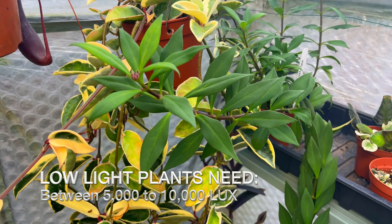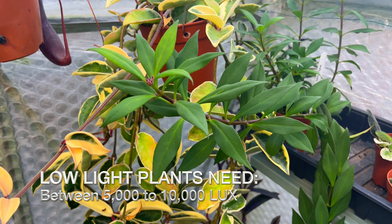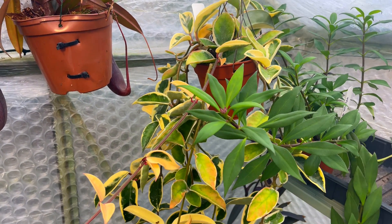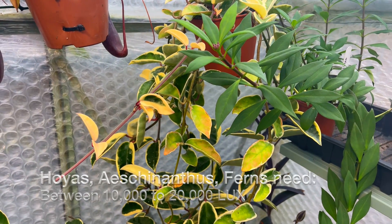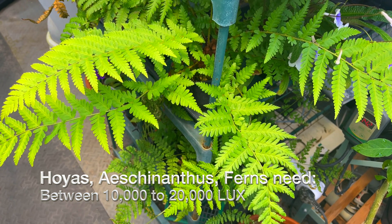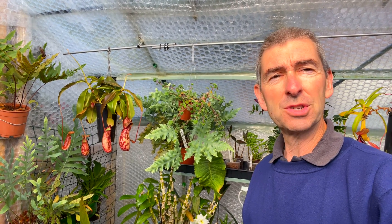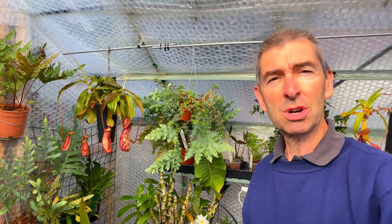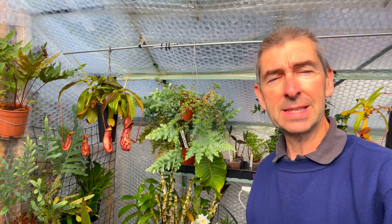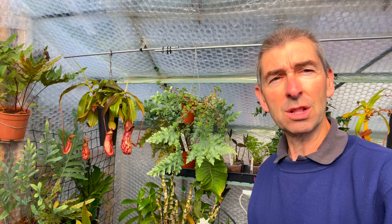Over here you haven't seen this for a long time — this is my Aeschynanthus, which is actually a low-light plant needing only 5,000 to 10,000 lux. It happens to be next to the Hoya, which I believe is also a low-light plant needing 5,000 to 10,000 lux. And finally we have the ferns, which are well known as shade-loving plants. As the sun comes out here in the UK for the first time all week, let's look at these plants in relation to the light intensity they need.